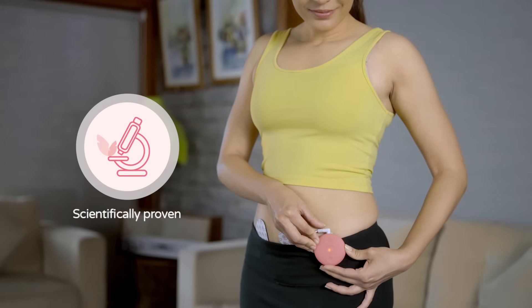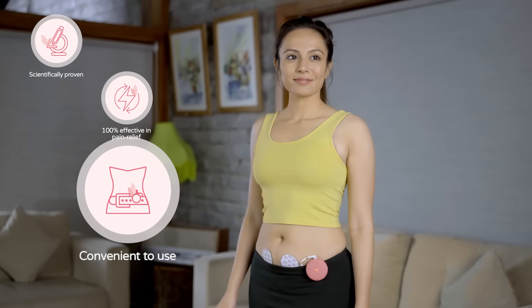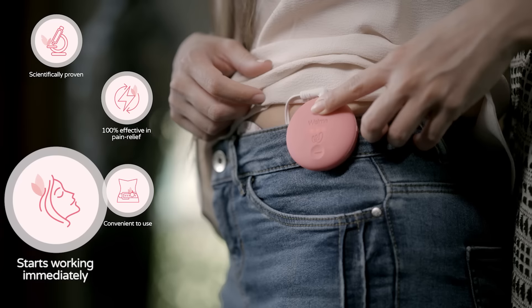It is scientifically proven, 100% effective in pain relief, convenient to use, and starts working immediately.